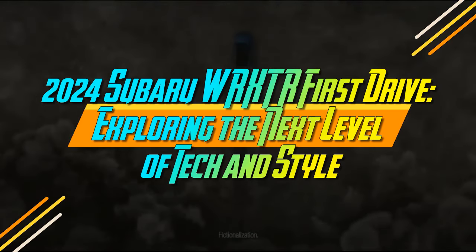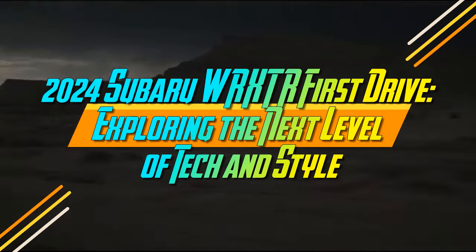2024 Subaru WRX TR First Drive: Exploring the Next Level of Tech and Style.